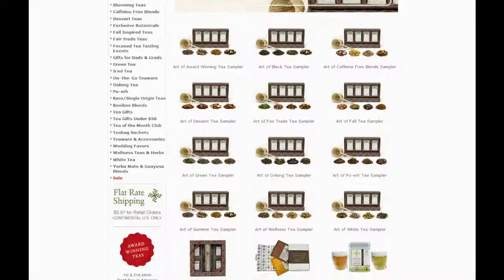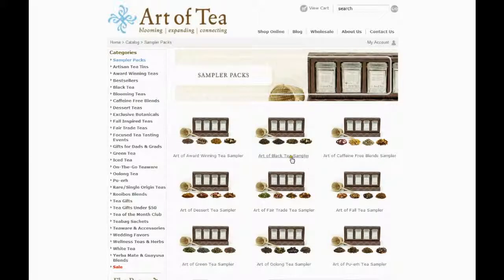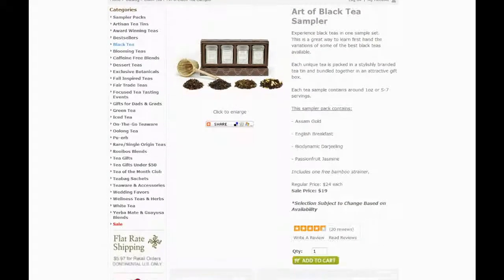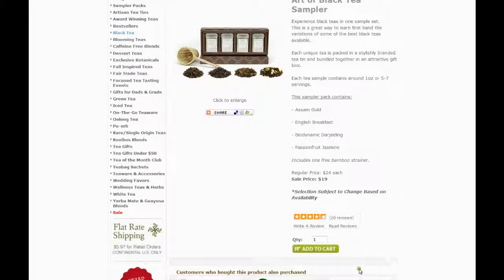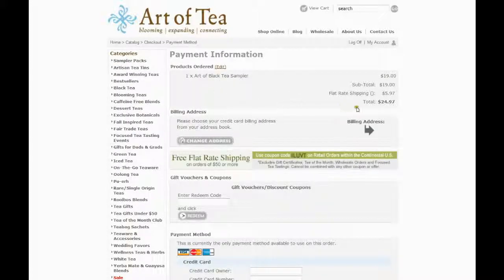Let us show you how to save money while shopping on Art of Tea. Select the product you are looking for, add to shopping cart, proceed to checkout, and check the net cost of your order.